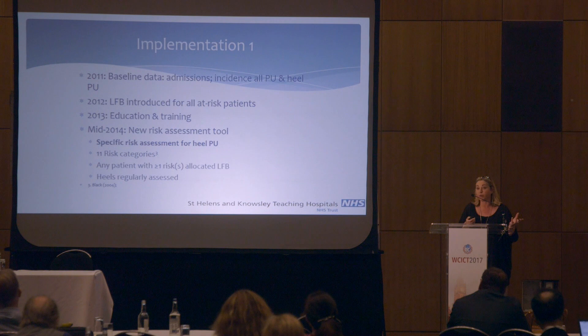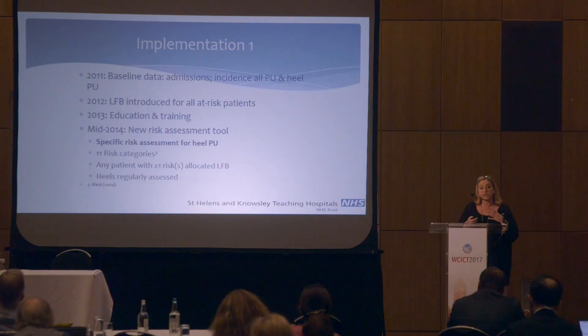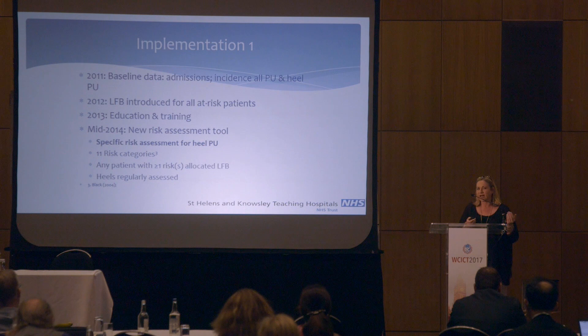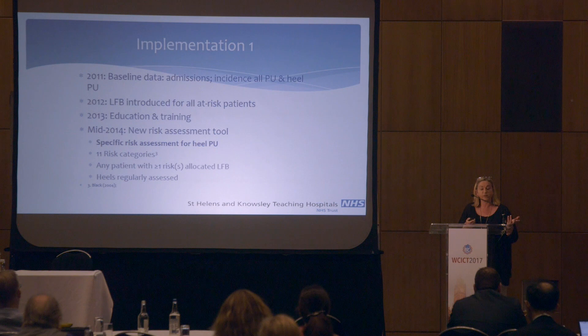In 2011, we looked at our pressure ulcers and recorded and separated them out by locality and heels. We looked at the low-fabric booty and introduced it into the trust for all at-risk patients. That was a major undertaking — it was brand new technology and another intervention nurses had to think about. The risk assessment tools at the time very rarely looked at friction and shear as a risk factor; it was always down to mobility. Risk assessments were often done at the nurse's station, so they wouldn't know whether patients were moving around in bed or digging their feet in. I found these tools didn't help with friction-related blisters on the heels.